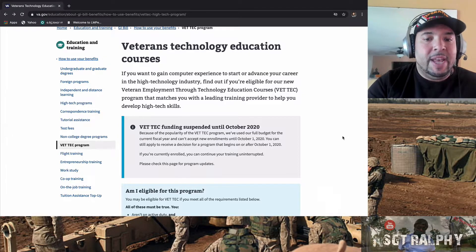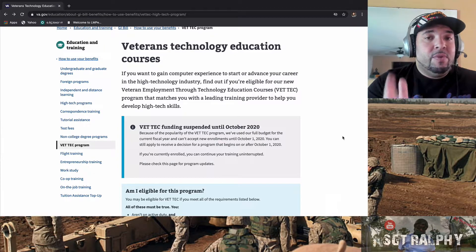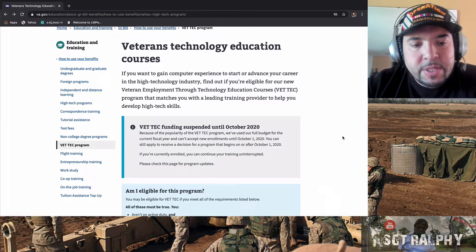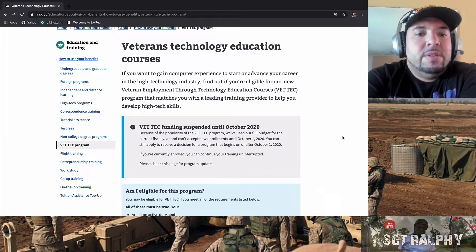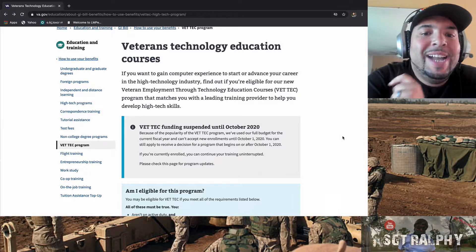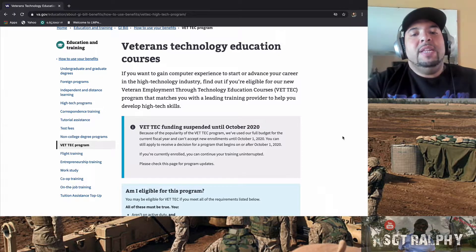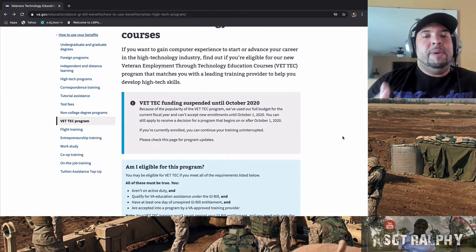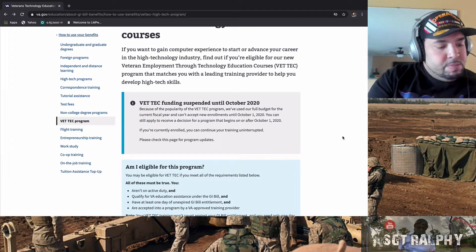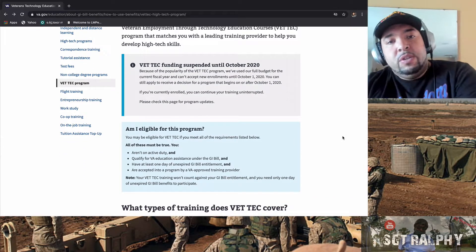I'm on va.gov right now. Veterans should already have a va.gov account or an eBenefits account — you should have that before you even get out of service, because that's how you apply for all your benefits. The VET TEC program stands for Veterans Technology Education Courses. If you want to gain computer experience to start or advance your career in the high-tech industry, this program matches you with a leading training provider to help you develop high-tech skills. It's primarily focused on tech jobs.